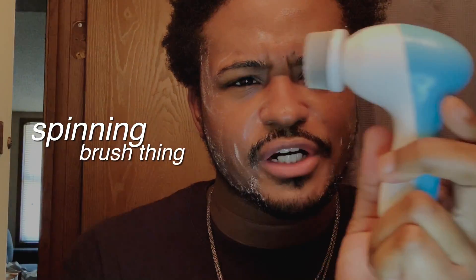I'm then gonna get this little spinning brush thing — I don't know what it's called — but I'm gonna turn it to low. There's two settings, high and low; I always put it on low. I scrub my face in circles until majority of the soap is gone and it's all absorbed into my skin.